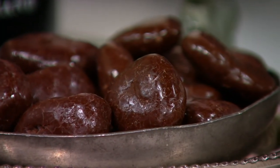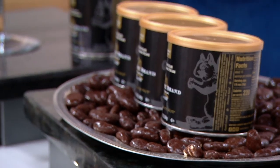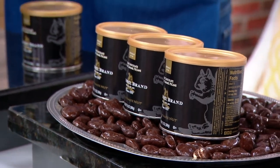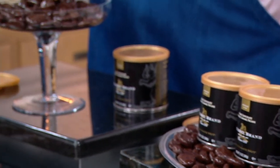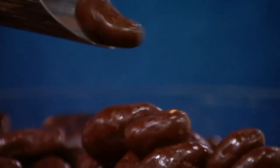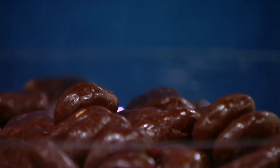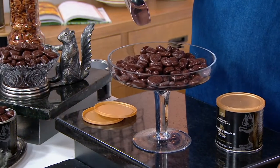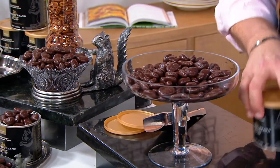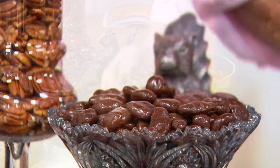We only have 2,700 of these to go around. They are going very, very quickly — a lot of you are making your choice now. We had these on the air back in October and you haven't seen them since then. In the show alone we've taken orders for 1,300 already gone. These are selling very quickly — you want to get yours while the getting is good.